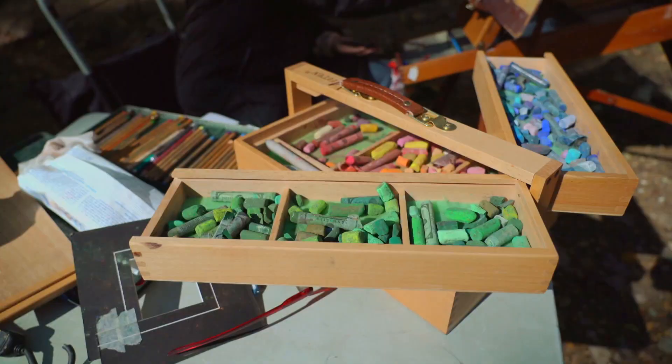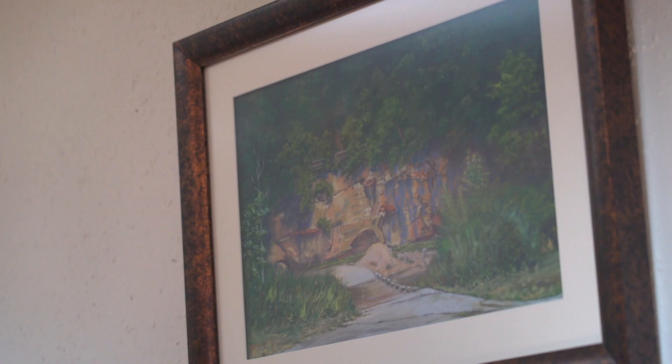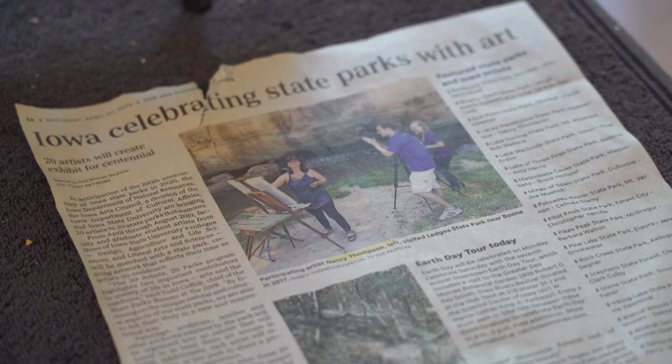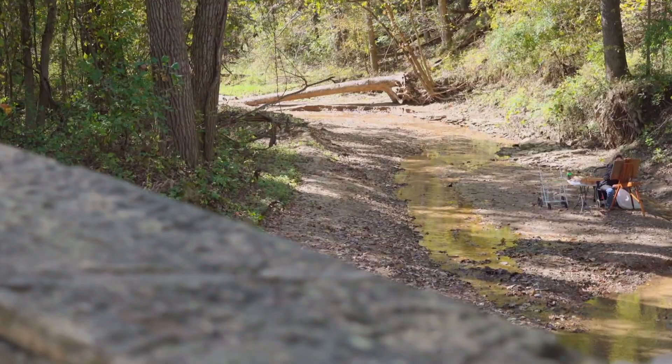Before the 20 artists' 20 parks project started, or Nancy even stepped foot in Lacey-Keosauqua State Park, she accidentally test-piloted a similar project at Ledges State Park back in 2017, where she invited 20 artists to join her in depicting the popular Central Iowa State Park. Following that project's success, a collection of state offices pushed to take it statewide, and Nancy's peers welcomed the challenge.